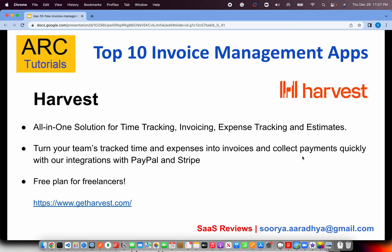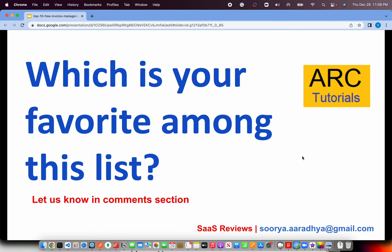The next is Harvest. This is a great choice if you are involved in resourcing, HR activity, or outsourcing. Give it a try at getharvest.com. It is an all-in-one solution for time tracking, invoicing, expense tracking, and estimates, built for entire teams. That's where the power of this application really shows — especially when you're working with many team members and handling client servicing. Free plans are available at getharvest.com.